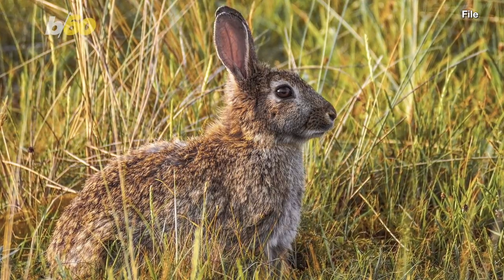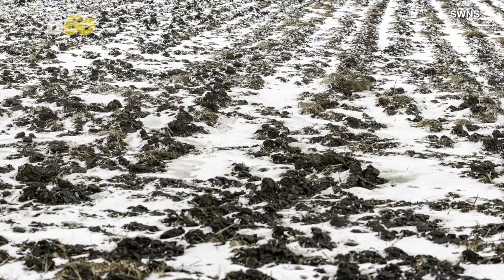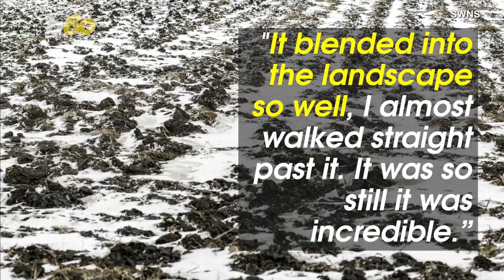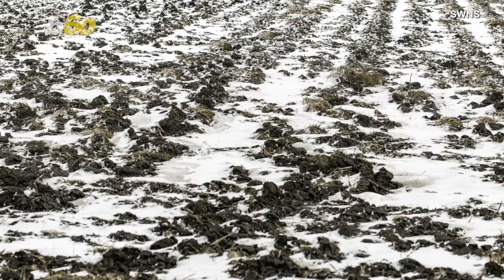Photographer Ingo Gerlach spotted a European hare at an Austrian nature reserve. The hare was so well hidden in the snowy fields that Gerlach almost didn't notice it. "It blended into the landscape so well, I almost walked straight past it. It was so still, it was incredible," he said to SWNS.